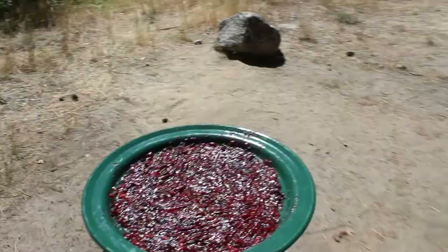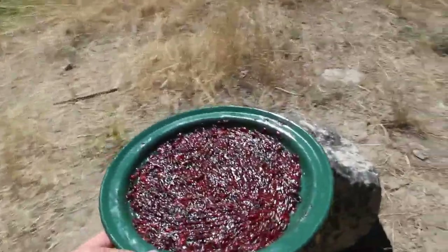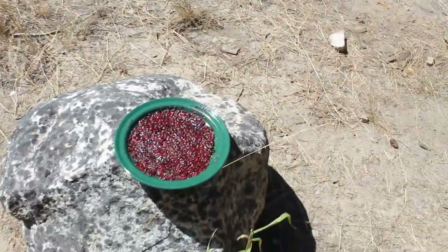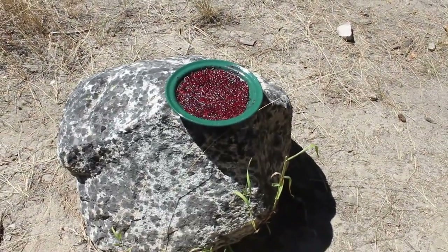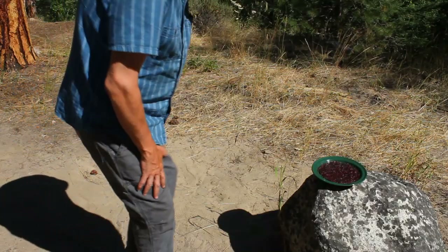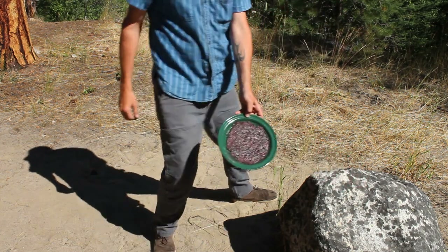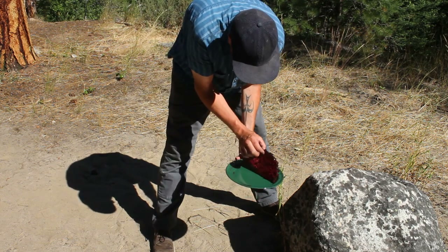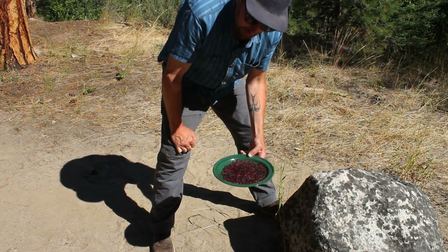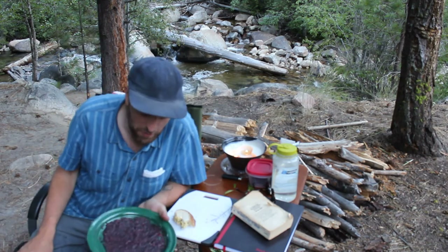I'm gonna make some fruit leather. Alright, I got myself a whole plate of serviceberry fruit leather here. Just mashed it up with a fork, I'm gonna set it right there in the sun. It's about 1:30 in the afternoon — guessing around 8 it'll be done. It's only been about four or five hours and it's looking pretty good. Leathery! Awesome. I'm gonna let that dry a little more. I like it. Fruit leather — I think it worked.